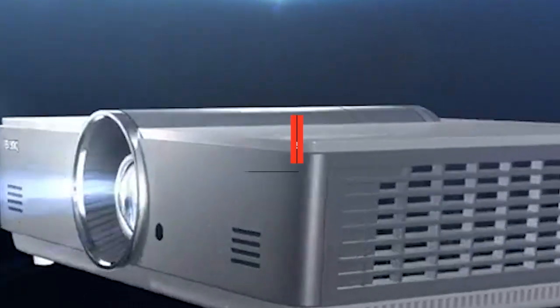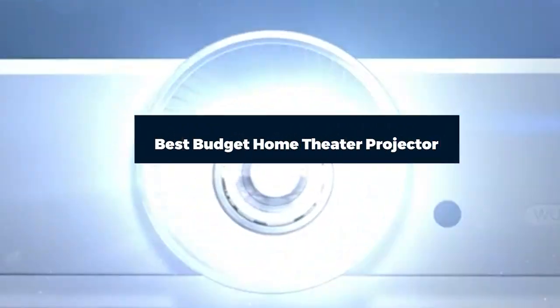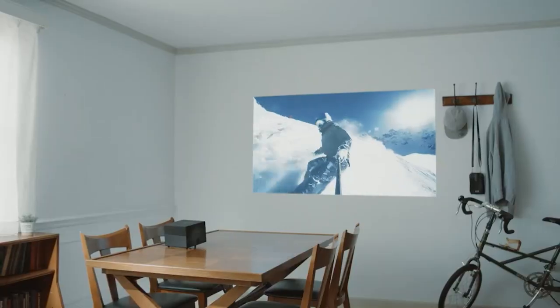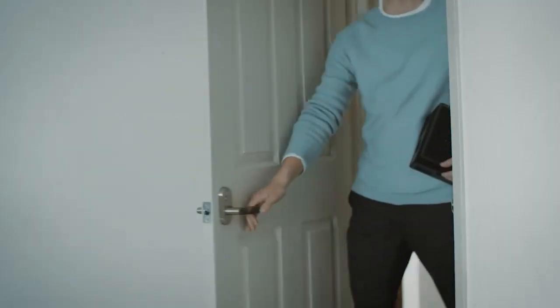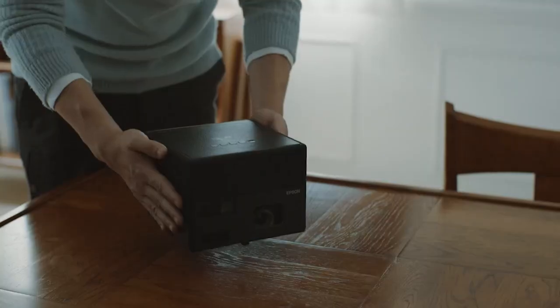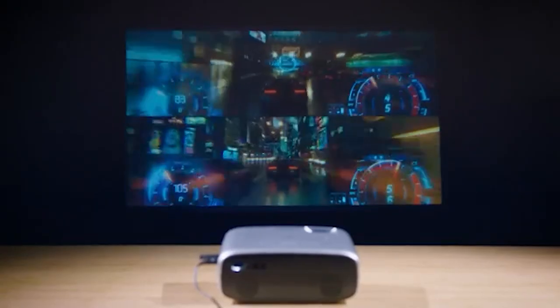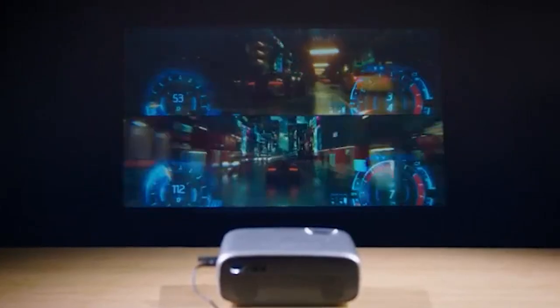Hi everyone, today we're going to take a look at the best budget home theater projectors on the market for this year. First, we're going to show you our top 7 best picks and talk about what you should look for before buying a budget home theater projector. You can find links to all the products mentioned in the description below. Let's get started.